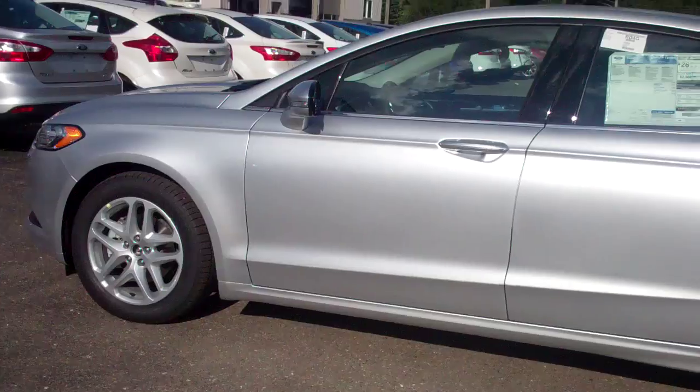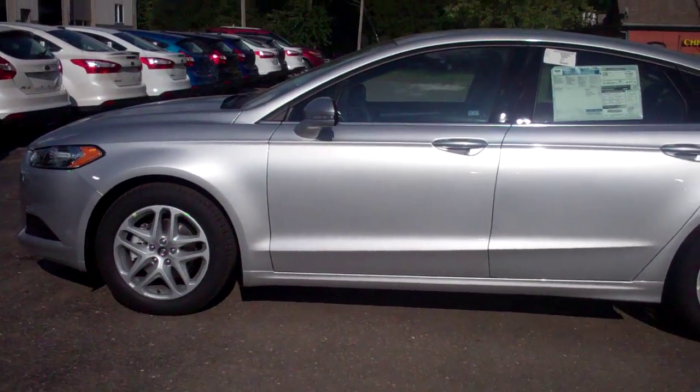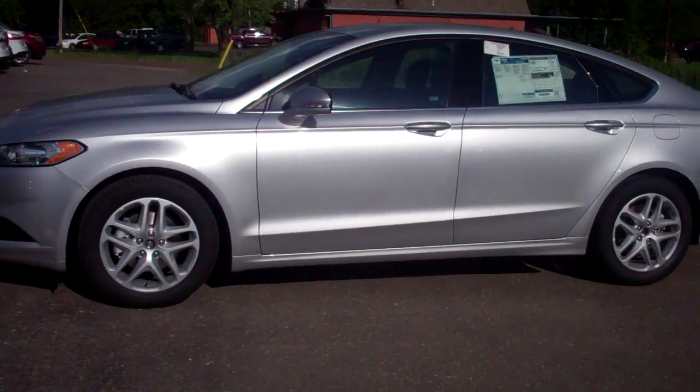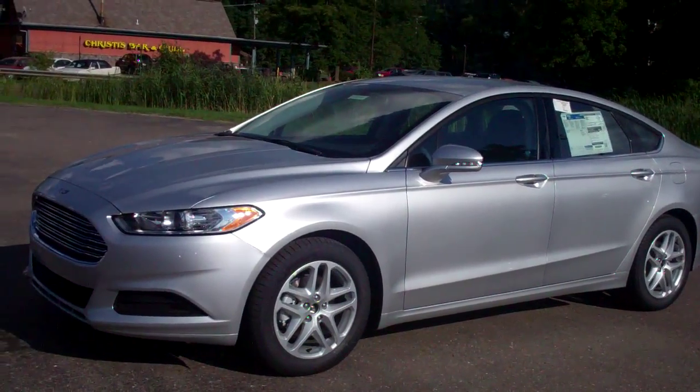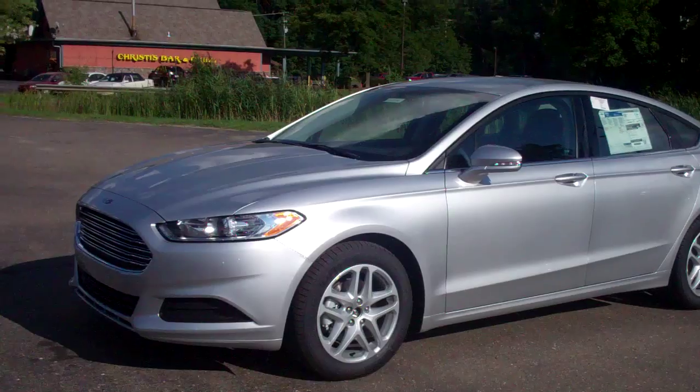We have several Fusions to choose from — a great selection of 2015s, a few 2014s left, and all kinds of programs to help the buyer or leasee out. Give me a call here at Skelnick Ford.